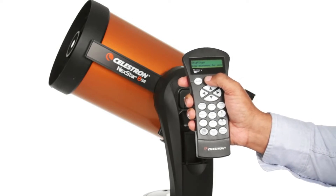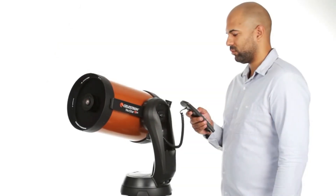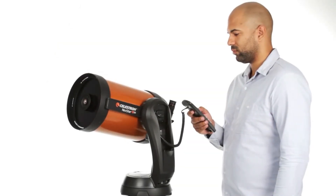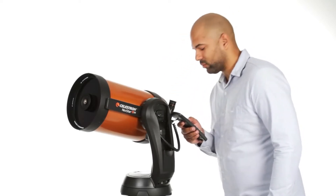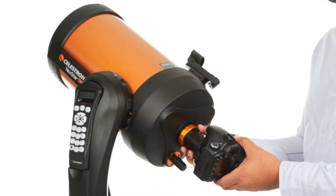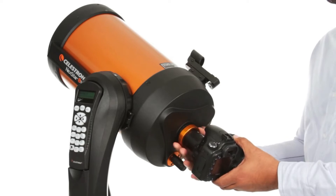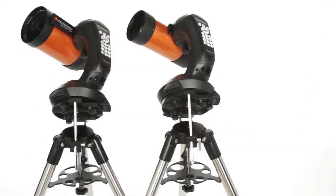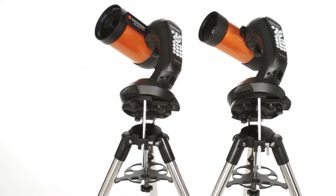Choose from thousands of objects in Nexstar SE's database, then the computerized fork arm mount accurately points your telescope, centers your object perfectly in the eyepiece, and tracks it as it moves across the sky. You can even get started in astrophotography with your Nexstar SE — just attach any Celestron planetary camera or your DSLR. The 4- and 5-inch models also include a wedge for long-exposure photography.